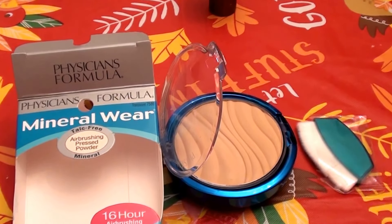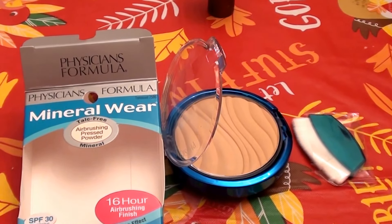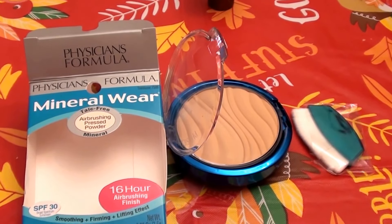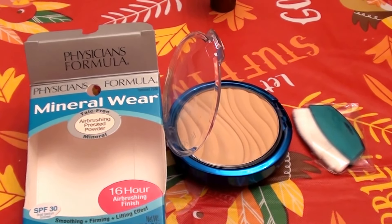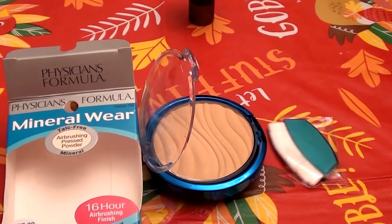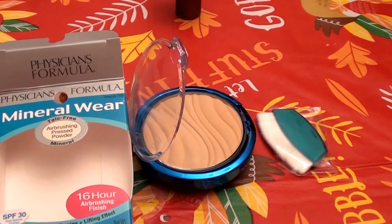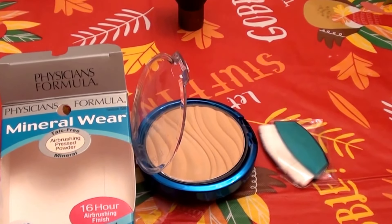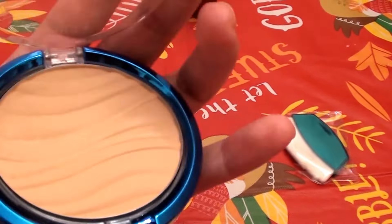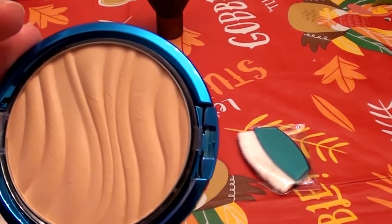That stuff smelled icky to me and it bothered me wearing it. I have very sensitive sinuses and sinus problems, so anything close to the nasal membranes — near your eyes, nose, or mouth — I like my products not to smell because it causes sinus issues for me. So I love the fact that this product is truly unscented and fragrance free. I really respect that Physicians Formula put these products out.